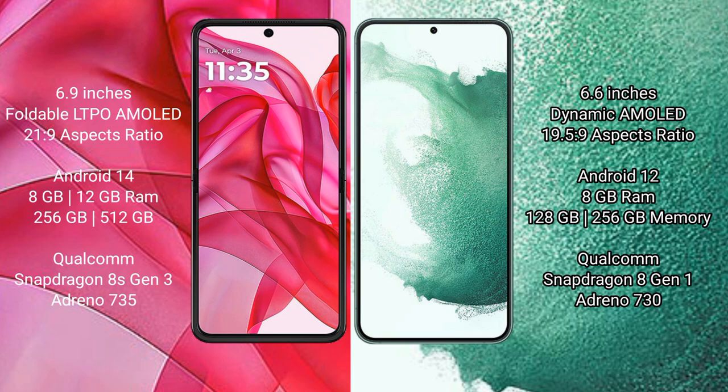Modular ISR 50 Ultra runs on the Android 14 operating system. Samsung Galaxy S22 Plus runs on the Android 12 operating system.